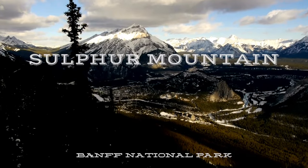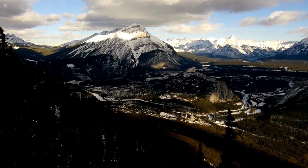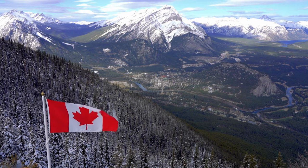A similar but perhaps better location for aerial photos is at Sulphur Mountain. Taking the Banff Gondola up Sulphur Mountain is easy to do and will give you an unbelievable view of Banff and the surrounding valley.